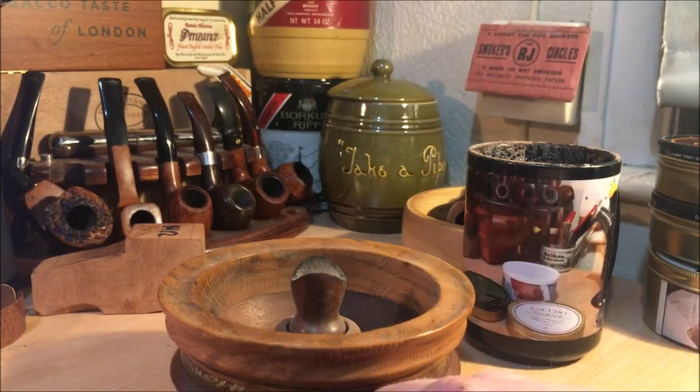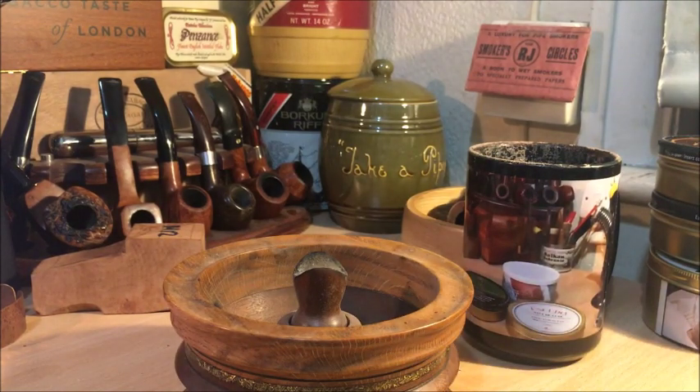The draw is wide open on the dry draw. Very fruity. It's fruit and cedar — a little bit woodsy, a little bit earthy, a little bit chocolatey. Let's light it up.